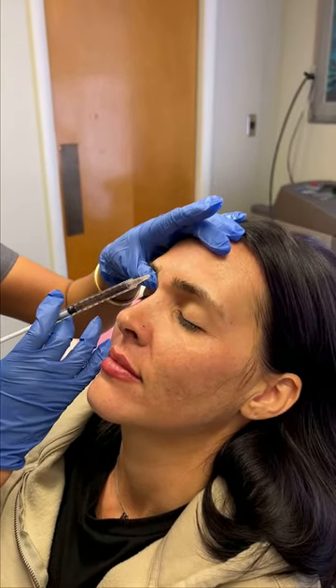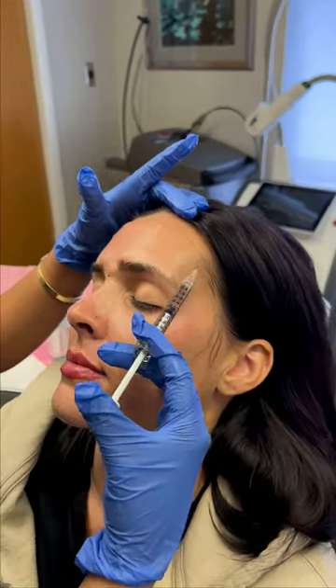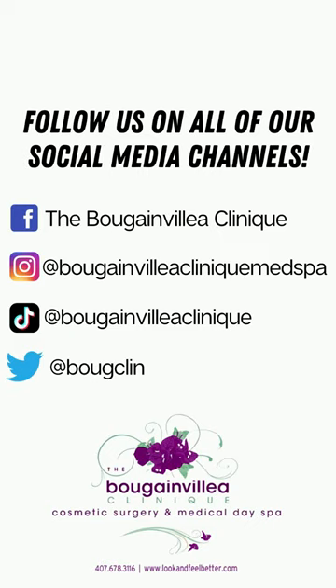We will finish off this treatment session with some Botox to get rid of fine lines and wrinkles, which will help her age more gracefully.